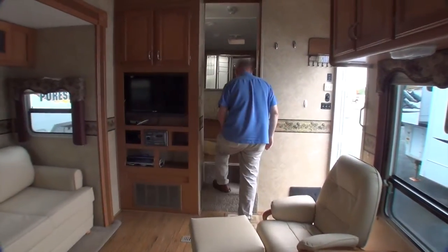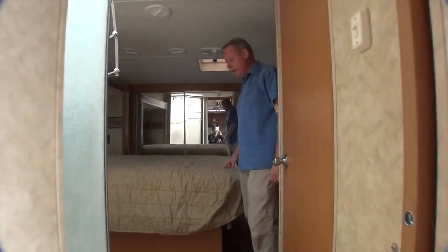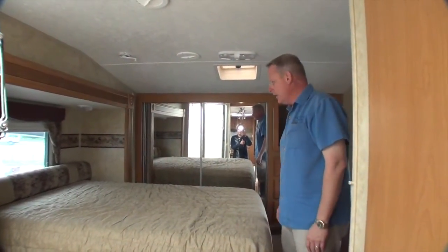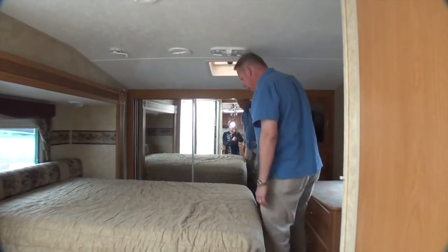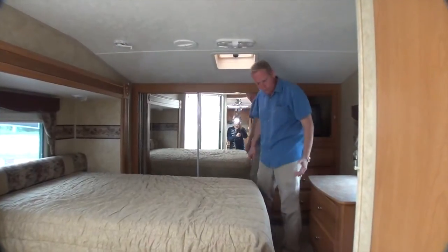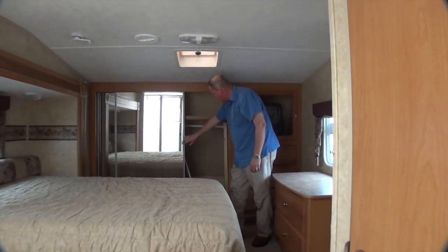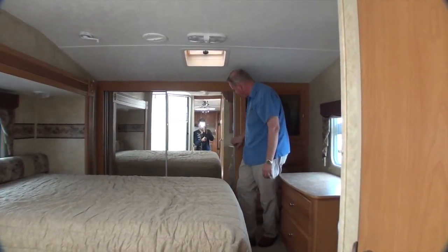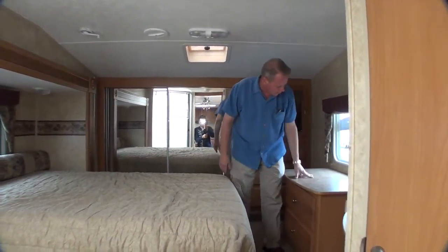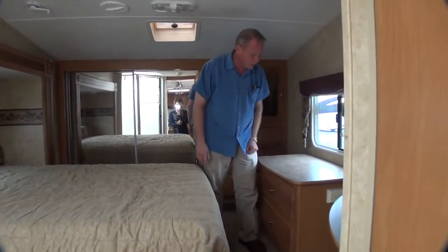Up in the bedroom we have a slide out — the bed is in the slide out right here. There's a little bit of carpet back here; it's really the only place in the coach that has carpet and it's in nice shape, not stained or ripped or torn. We've got a nice big wardrobe back here with some added shelves for more stacking area. We've also got another television — it is a tube style television back here — and a little area where you could put a laptop or a larger TV if you wanted.